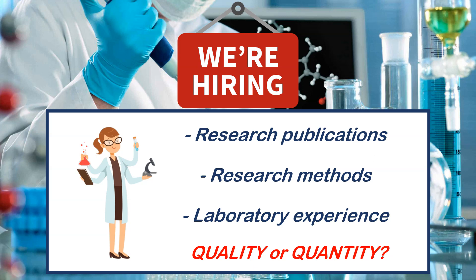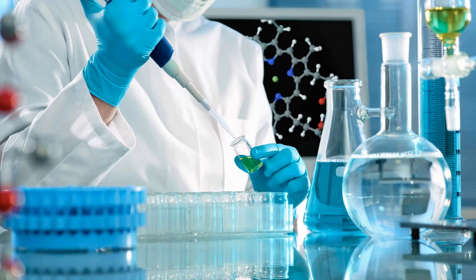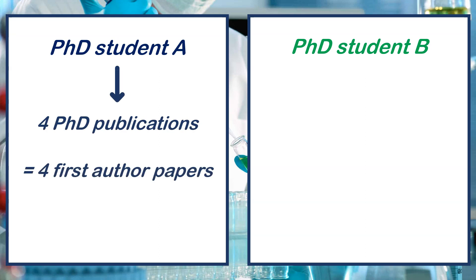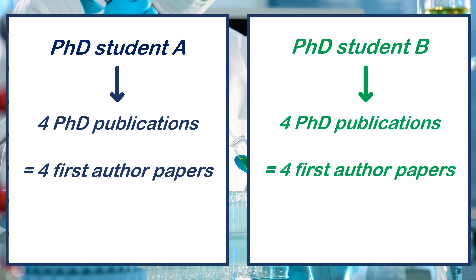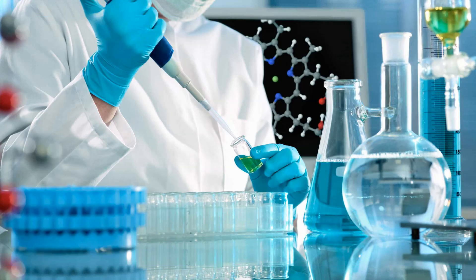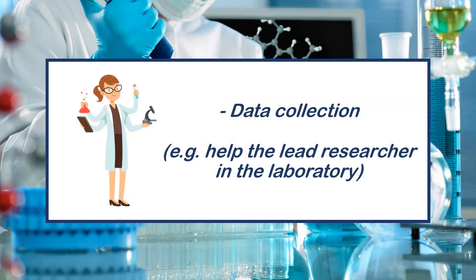I'll give you two examples. Student A has done what's expected — four first-author publications in a good journal. Student B has done the same but also completed additional collaborations where they're the second or third author. I recommend you follow the route of Student B.